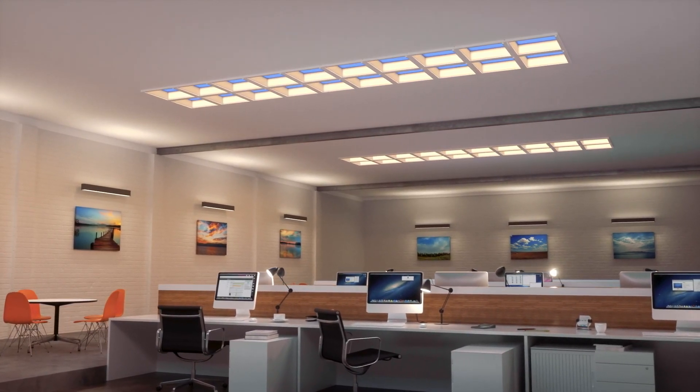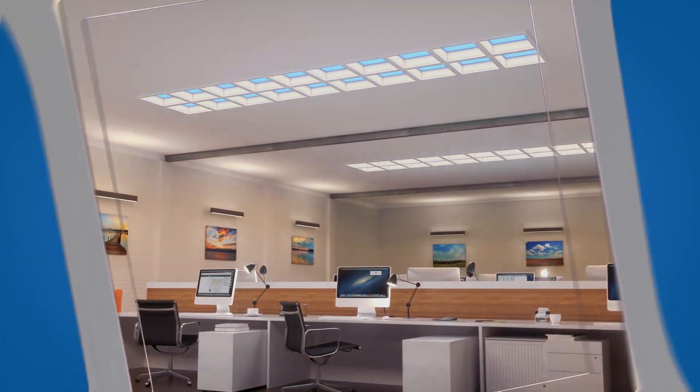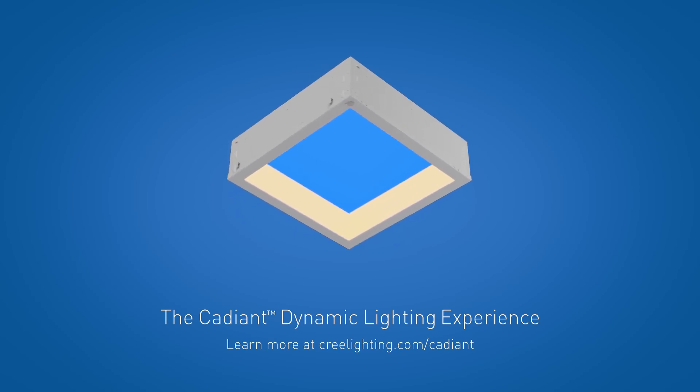The Cadient Lighting Experience serves as a practical touchstone to the rhythm of your day. Now, the outdoors don't need to stay outdoors. Bring the outdoors in with the Cree Lighting Cadient Dynamic Skylight.